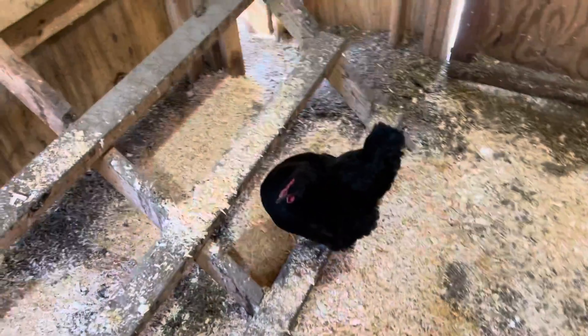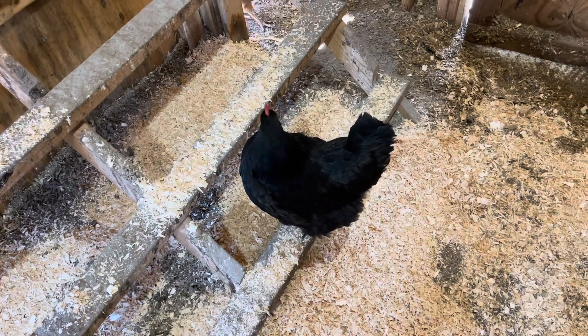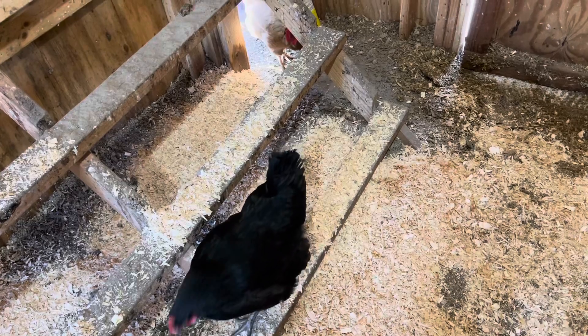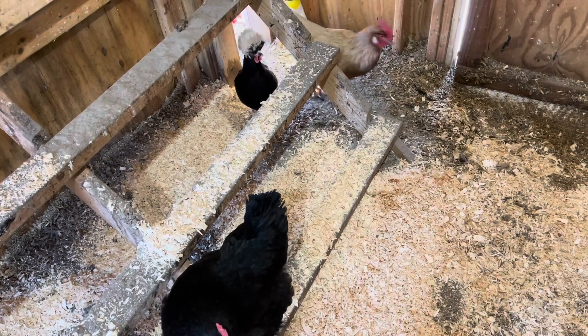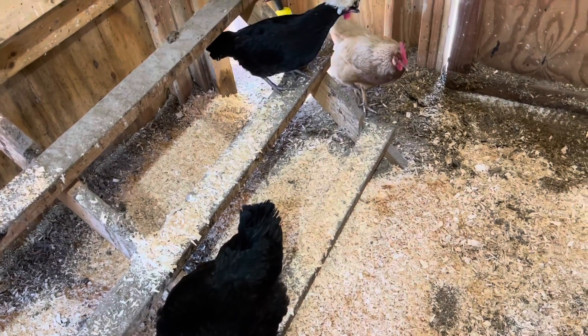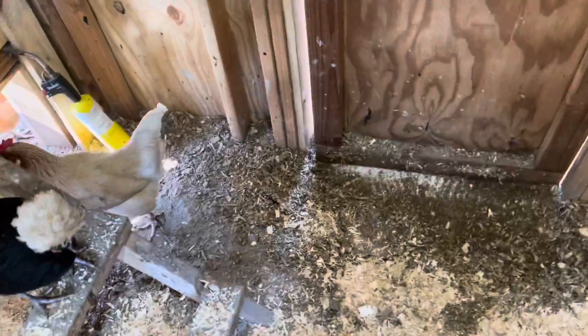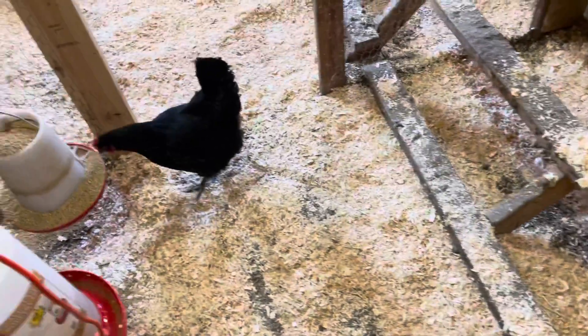I haven't done a chicken video lately. We are in the middle of winter — it's March 2nd or 3rd. We have 25 chickens still, and it's been a pretty good winter.